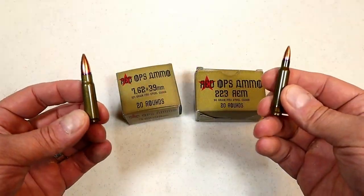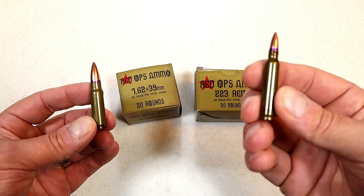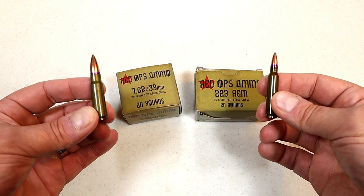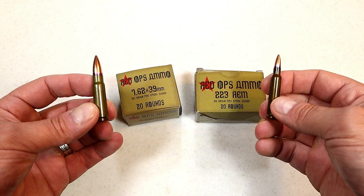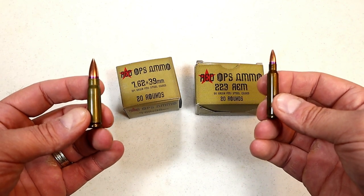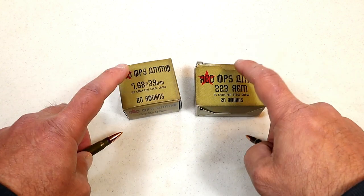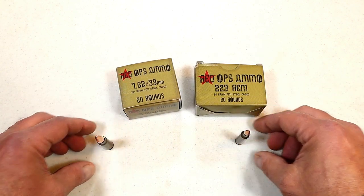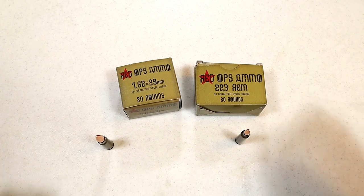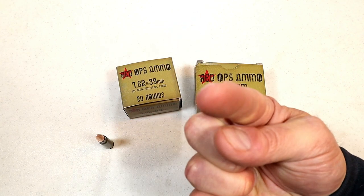So there it is — new ammo into the US market, which is always a welcome addition. We have Red Ops 223 Remington and Red Ops 762 by 39. They both work really well, it's good ammo. Whether you're punching holes in targets or hitting steel, this is another option that we desperately need. Any new ammo to the US market is welcome with open arms, and so is this Red Ops stuff. Go ahead and check it out if you need rifle ammo — I think you'll be pretty happy. If you like videos like this, please subscribe and share. I always appreciate the thumbs up. Thanks for watching and you guys be safe.